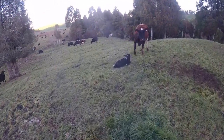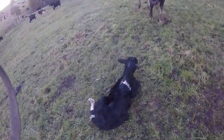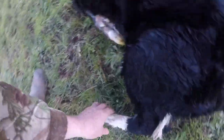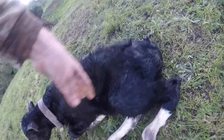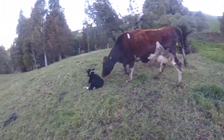Another calf born this afternoon. I'm just going to put a temporary tag on it. Cow number 208 gets number one. Look at that - it looks like a bull. It is. She's a good mum.